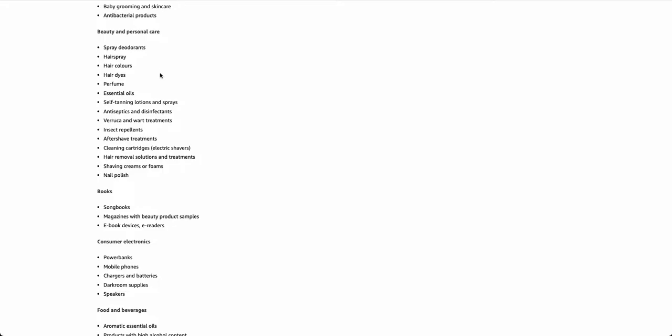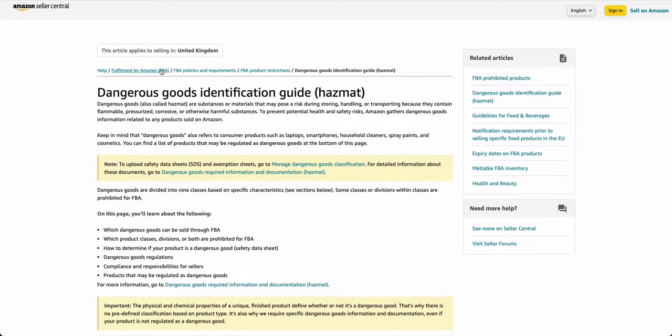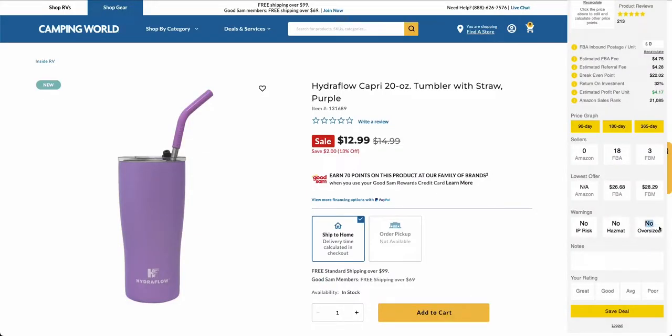To sell hazmat products you need to register for the dangerous goods program. If you don't register, you can't sell them — but if you do register, you can. So seeing this warning isn't the end of the world. The other thing to consider is that you won't be able to send them with Amazon's partnered shipping via UPS, so you'll need to find an alternative carrier, which will often be more expensive. If you're new, just be careful because fees can increase and you do have to apply to be in the dangerous goods program.